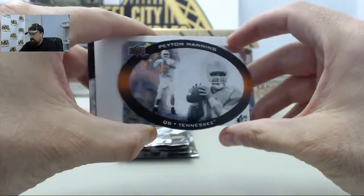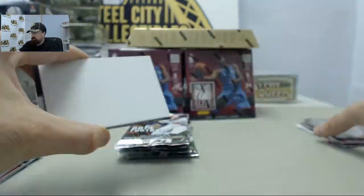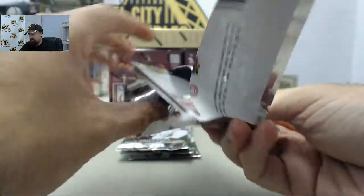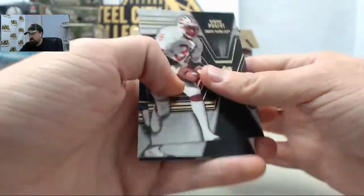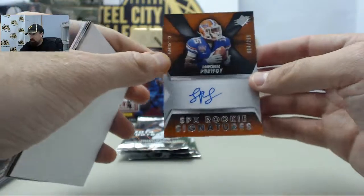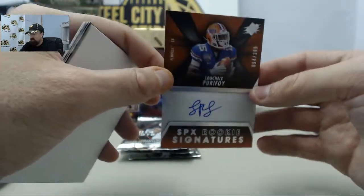Got a cool Peyton Manning SPX die cut insert. Homarv, we'll do our best to get you the Johnny football out of one of these last couple packs. Lachey Pirifoy — that one is going to be the SPX rookie signatures autograph, 94 of 299.